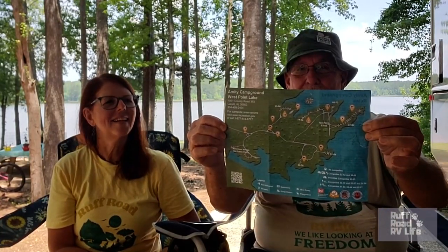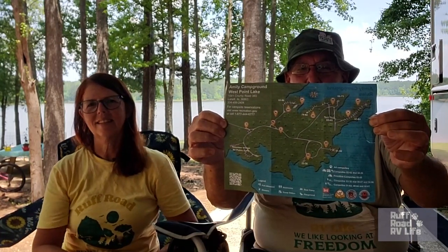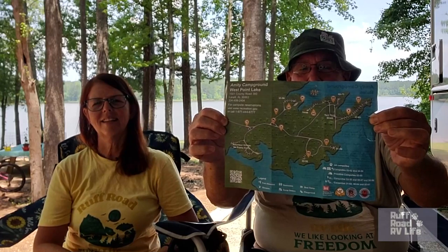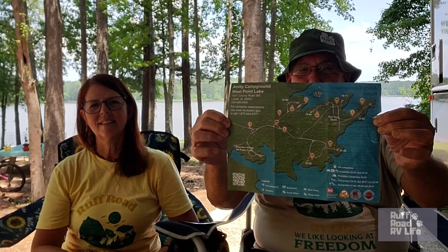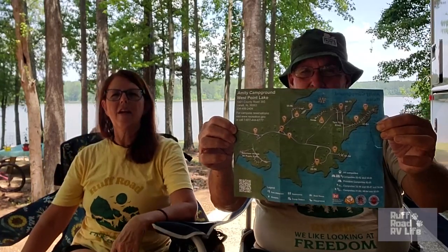So that was our tour of Amity Campground, Corps of Engineers Park, located on West Point Lake behind us. That's what the campground looks like — you can get a screenshot of that, or Google it to look at it on the computer.